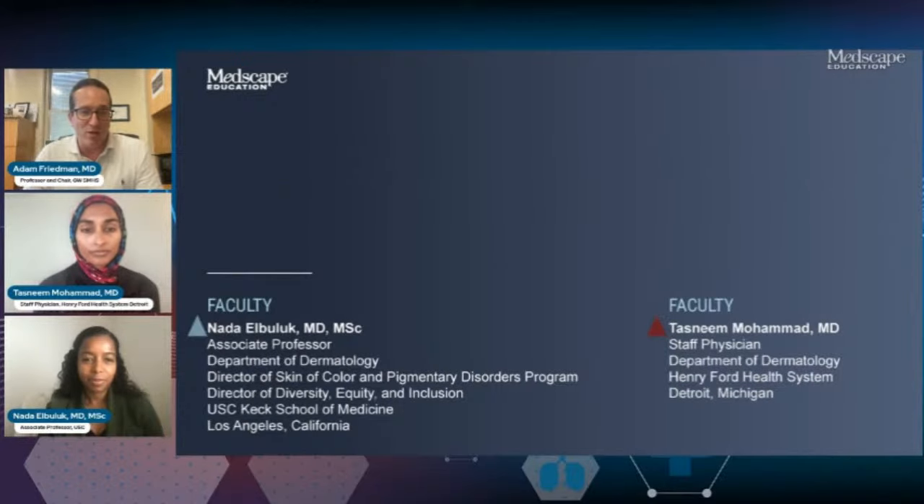I'm Dr. Adam Friedman, Professor and Chair of Dermatology at GW School of Medicine and Health Sciences, and I'm joined by two wonderful friends and colleagues from across the country. First, I have Dr. Neda Albulic from USC — Associate Professor in the Department of Dermatology and Director of the Skin of Color and Pigmentary Disorder Program. And joining me not too far away from Washington, D.C., Dr. Tasneem Mohamed, Staff Physician at Henry Ford in the Department of Dermatology. Welcome, guys.